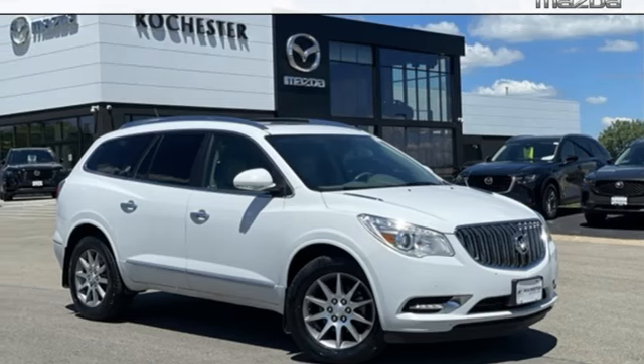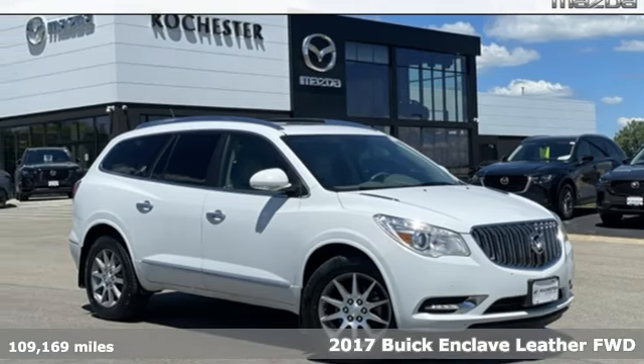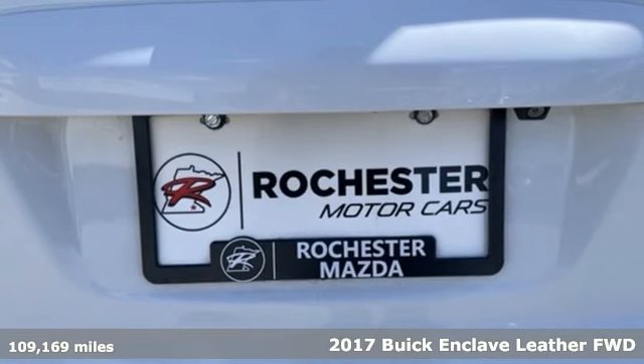Here's a 2017 Buick Enclave. Buick — expect more than you'd imagine.